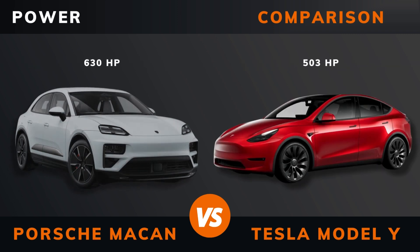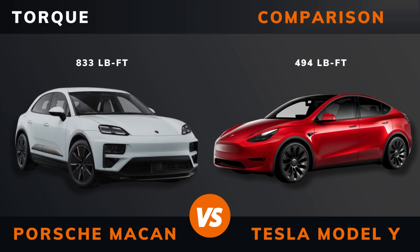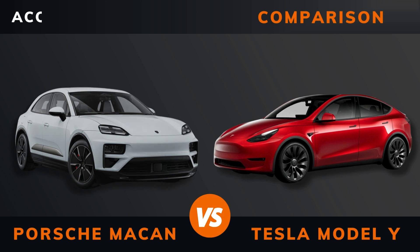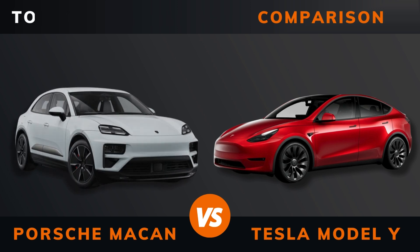Pricing. Power. Torque. Number of motors. Drive. Acceleration 0 to 60 miles per hour.